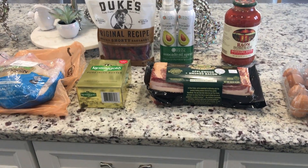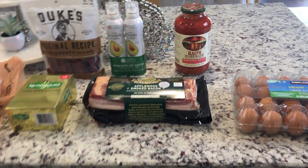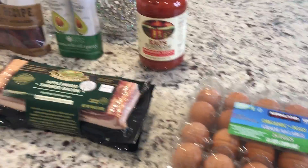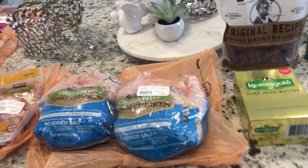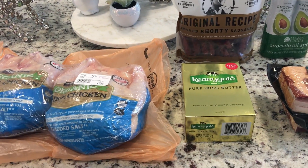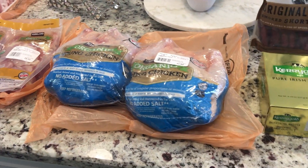Hey friends, welcome back! So I made a quick trip to Costco — I haven't done a Costco haul in a long time because I haven't been to one in a while. I am on carnivore this week, a keto carnivore diet, so I wanted to go get some meats. I know they have pretty decent prices on pretty good meats, so let me show you what I got.